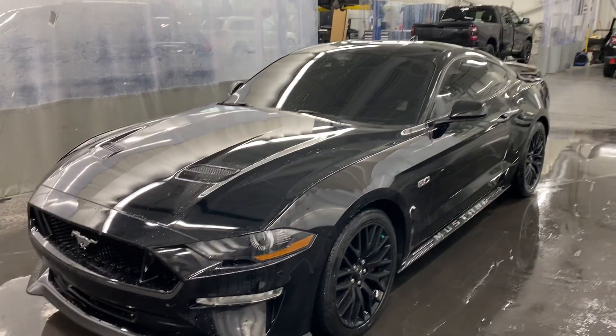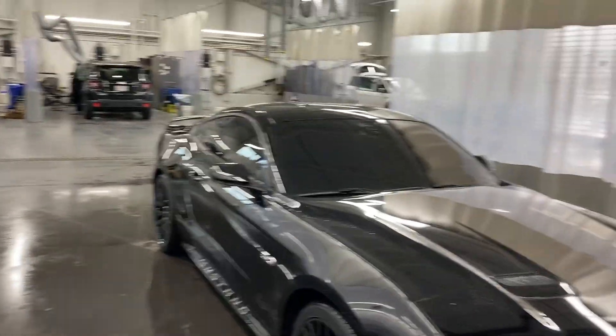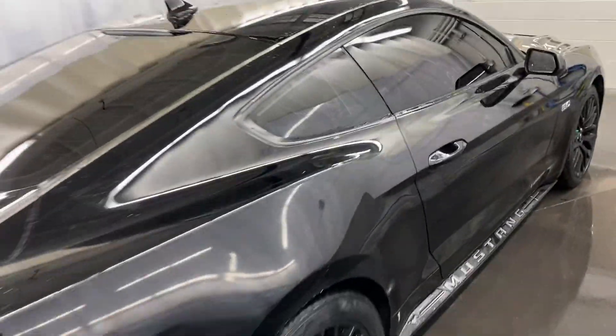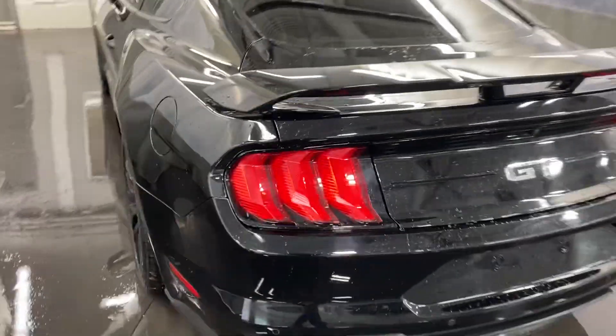Hey everybody, Jordan from Country Hills Chrysler here doing a quick walk around this 2021 Ford Mustang GT. This does have tinted windows and a tinted windshield — it's all blacked out, looks really nice. It does come with a nice little side skirt that says Mustang. This is the 5.0 liter, does have an exhaust, and it sounds really good. You also get the backup sensors and backup camera.